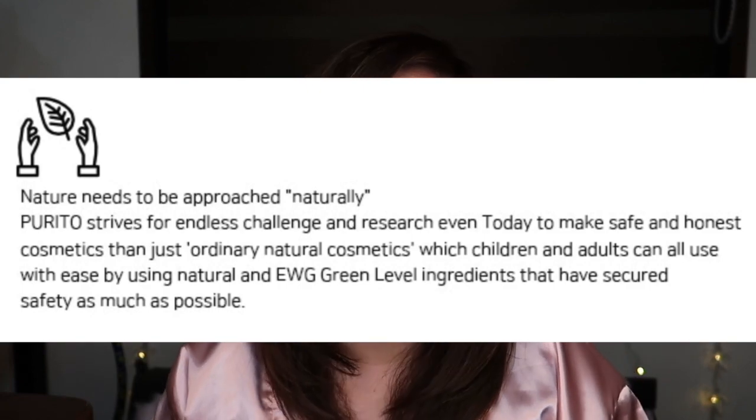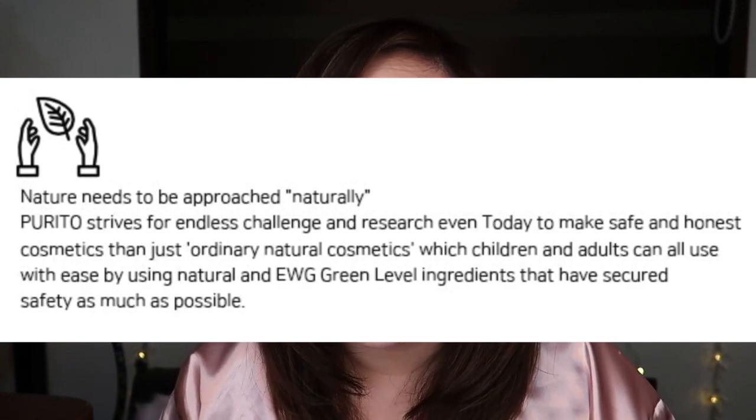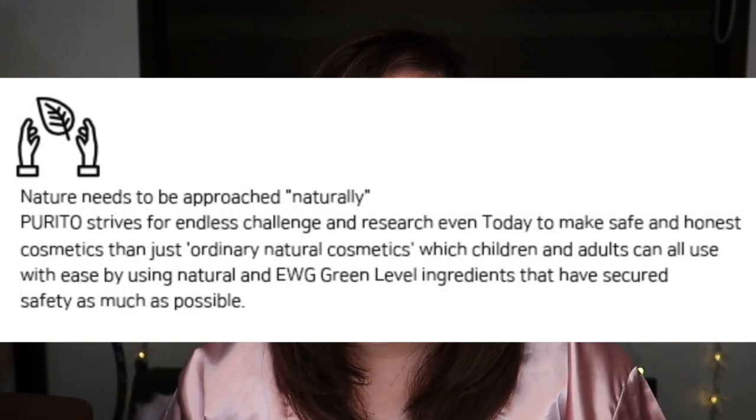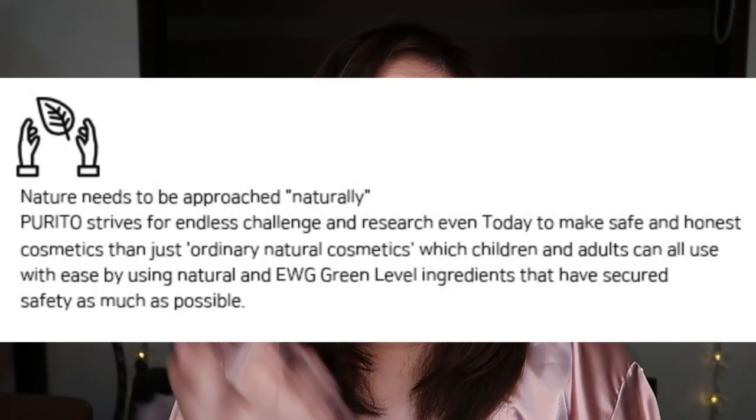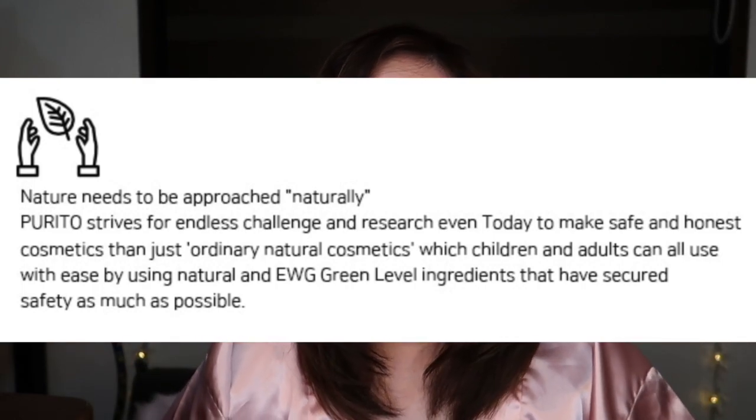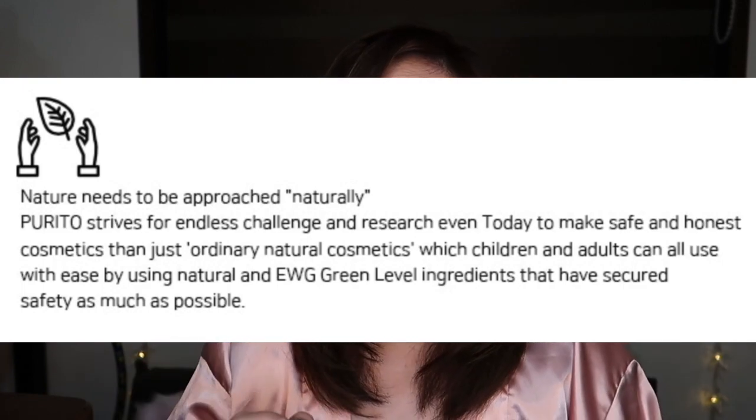Thank you so much, Purito Korea, for sending me two of your items. I'm super excited to try them out. To give you guys a bit of background on what Purito is — their products have natural ingredients. From their website: 'Nature needs to be approached naturally. Purito strives for endless challenge and research to make safe and honest cosmetics, which children and adults can use with ease, by using natural and EWG green level ingredients that have secured safety as much as possible.' So let us not make this intro long.